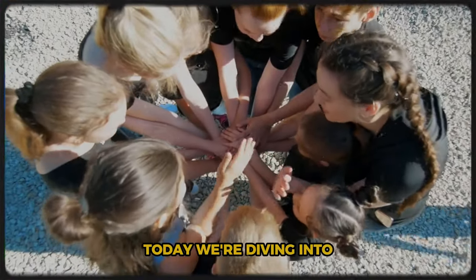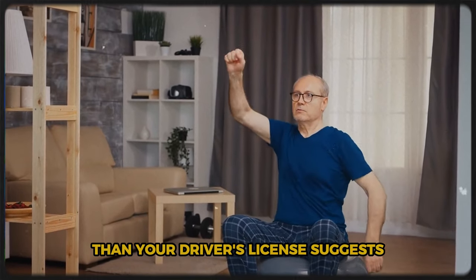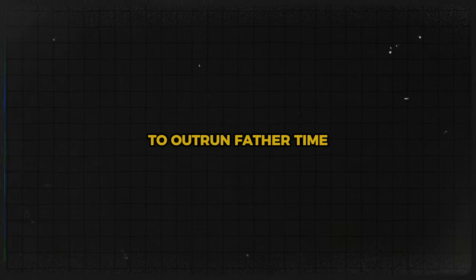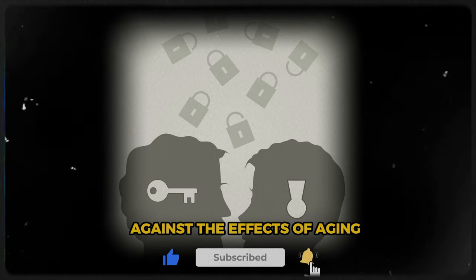Today, we're diving into the fountain of youth. We're breaking down seven anti-aging exercises that are scientifically proven to keep you looking and feeling younger than your driver's license suggests. Whether you're trying to outrun father time or just want to keep up with your grandkids, these moves are your secret weapon against the effects of aging.